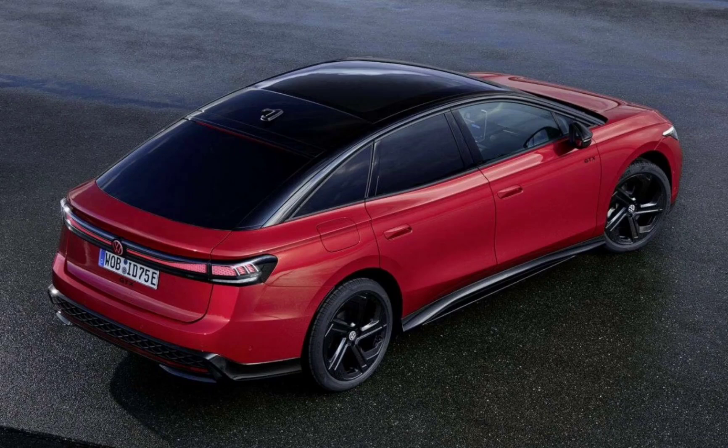The ID.7 GTX Fastback delivers 250 kW from two electric motors on each axle, sprinting from rest to 100 kilometers per hour in 5.4 seconds. The 86 kWh battery supports 200 kW fast charging and completes the 10% to 80% charge in just 26 minutes.